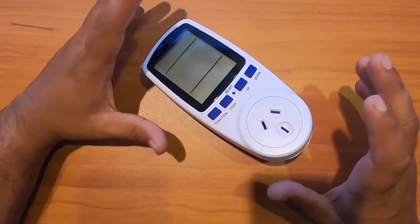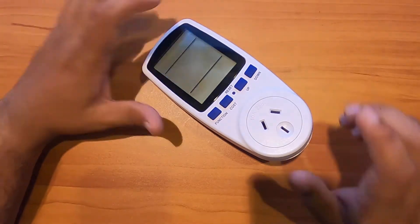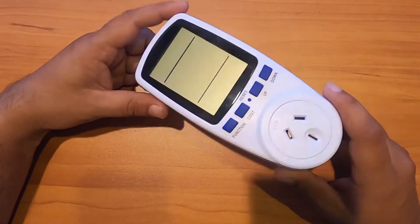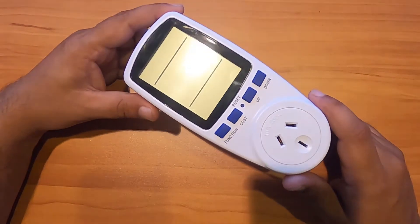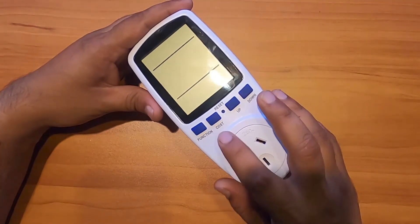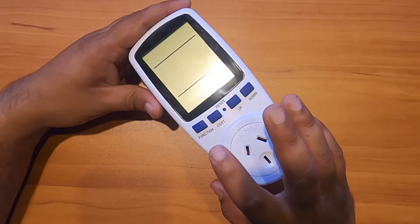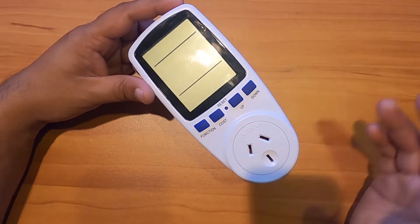Now that we know how electricity consumption and measuring works, let's get down to what this actually is. So as I said, this is a plug-in power consumption meter — just a generic brand, and it's simple. It's got four buttons: the three on the right are for setting up the cost, and the left one is the function button. On this particular model, the function button is the one you use to cycle through the information.